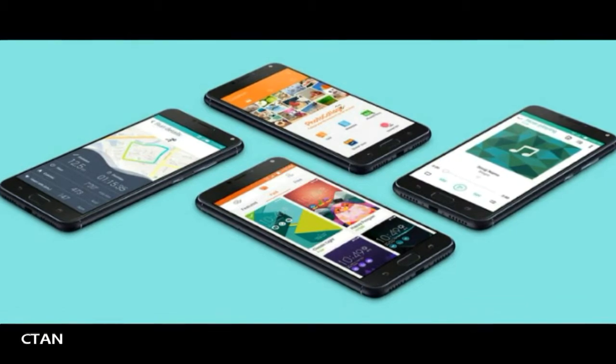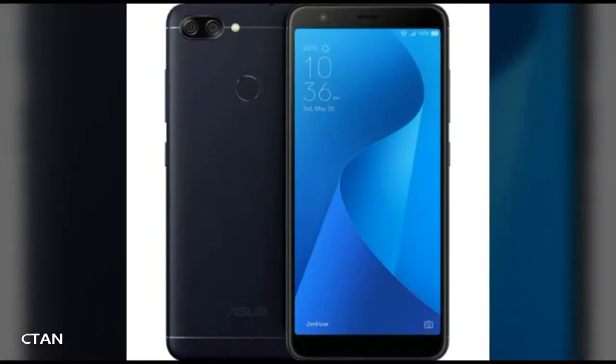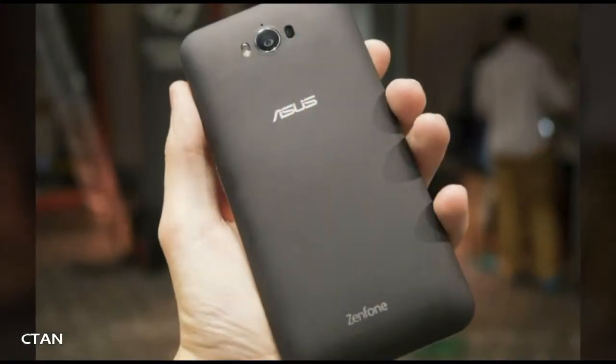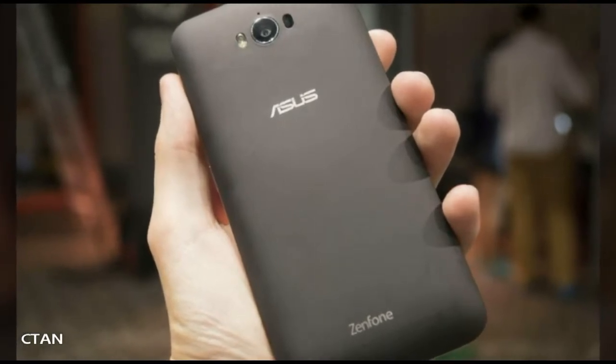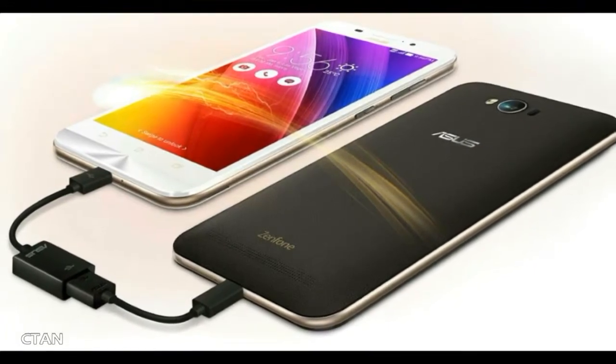However, unlike the Pegasus 4S, the Zenfone Max Plus M1 will be available in international markets. The smartphone features a 5.7-inch IPS LCD screen with a resolution of 1080 by 2160 pixels.